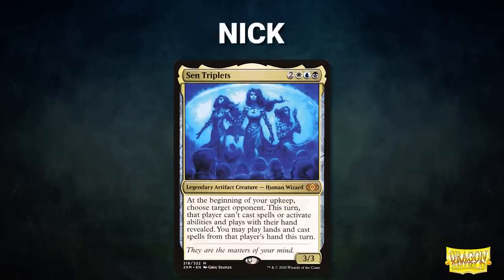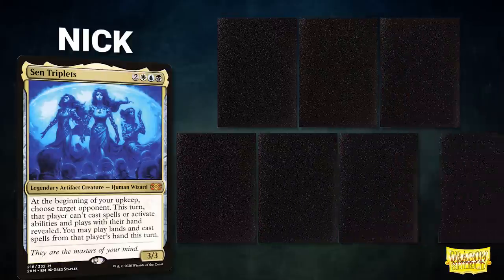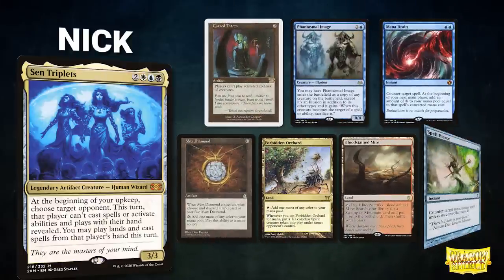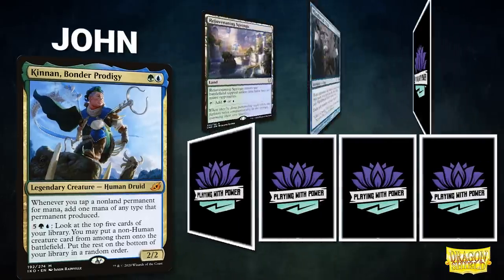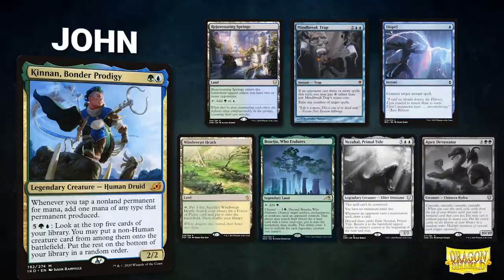Next we have Nick piloting Sen Triplets, a deck that also seeks to steal powerful cards from its opponents. His opening hand contains Cursed Totem, Phantasmal Image, Mana Drain, Mox Diamond, Forbidden Orchard, Bloodstained Mire, and Spell Pierce. Finally, we have John piloting Kinnan, Bonder Prodigy — a deck seeking to chain extra-turn spells while leveraging its commander for huge creatures. His opening hand contains Rejuvenating Springs, Mindbreak Trap, Dispel, Windswept Heath, and his London Mulligans are Nezahal, Primal Tide and Apex Devastator.